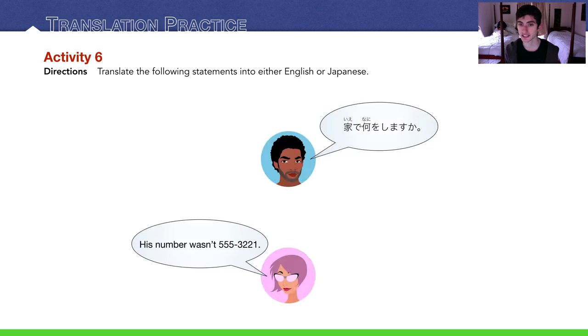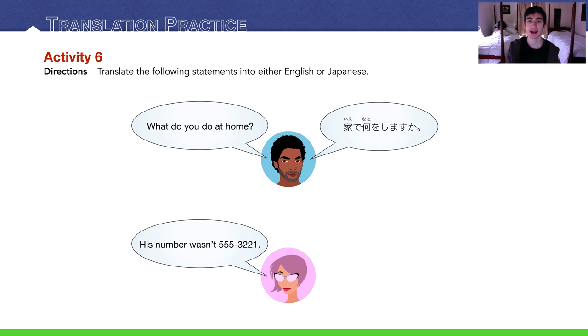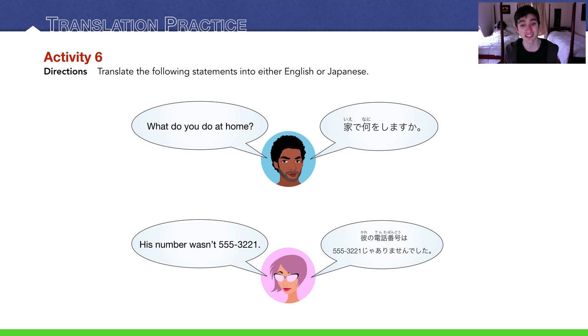Translation practice, Activity 6. The guy says ie de nani wo shimasu ka? — what do you do at home? The bottom girl says his number wasn't 555-322-1 — she got a wrong number. The translation is: kare no denwa bango wa 555-321 ja arimasen deshita. This translation makes sure you know the past negative tense of desu: ja arimasen deshita. You could also say de wa arimasen deshita.